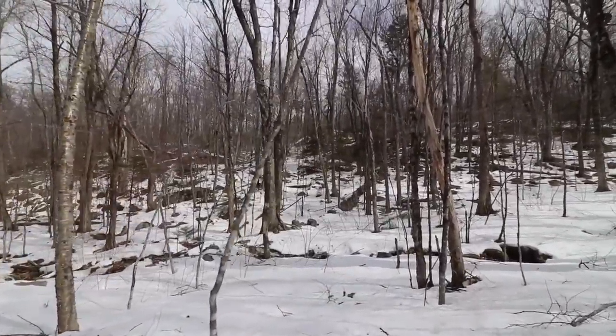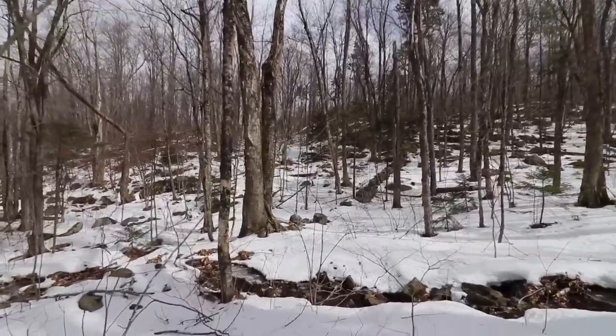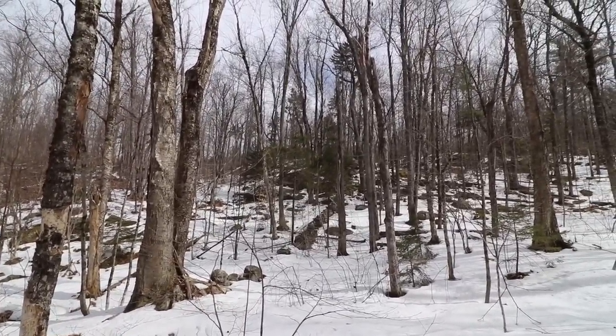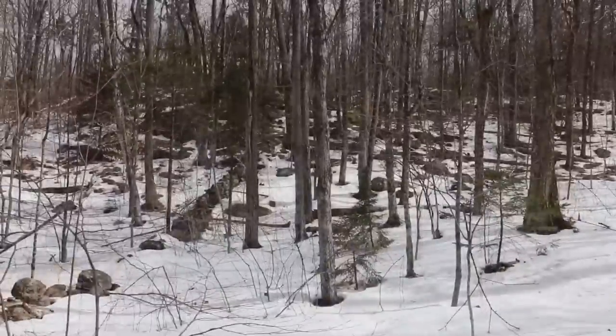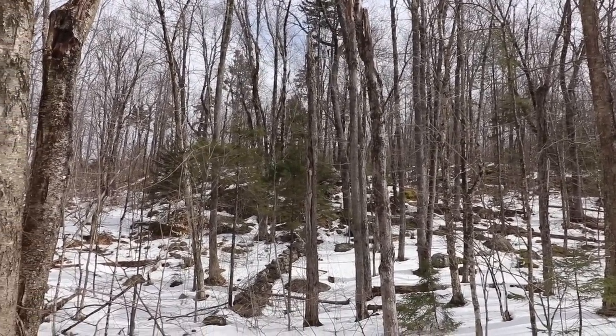Holy mackerel. Wow. You know you can never tell on video, but that wall is climbing up quite the grade.